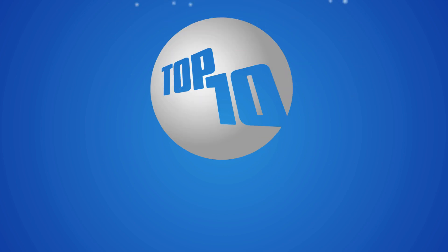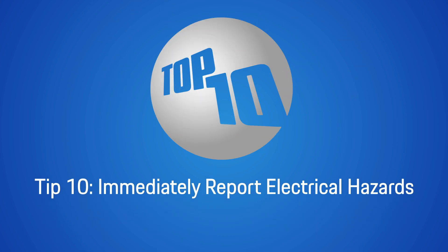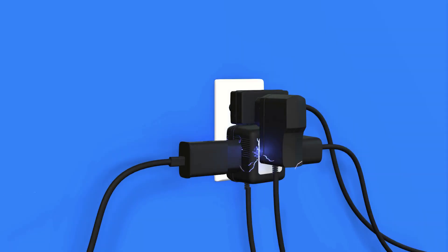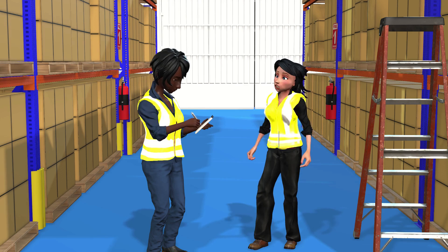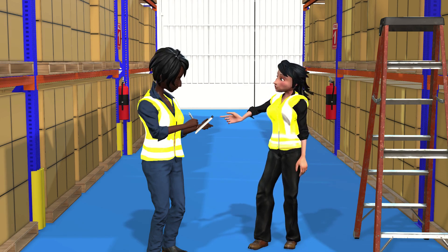Tip 10: Immediately report electrical hazards. If you notice faulty outlets, exposed wiring, or malfunctioning equipment, report it to a supervisor immediately to prevent accidents.